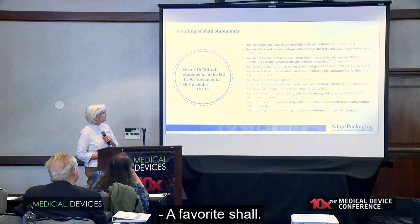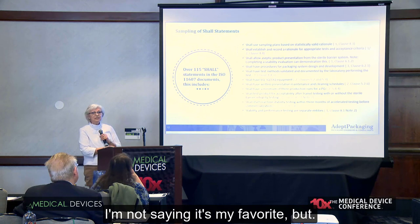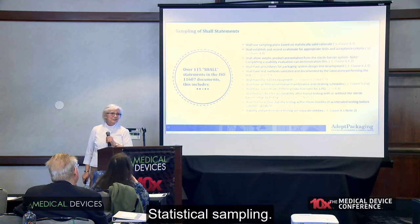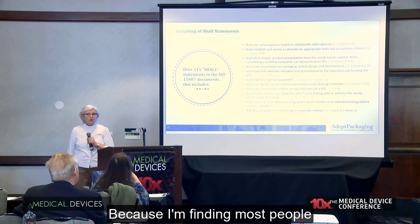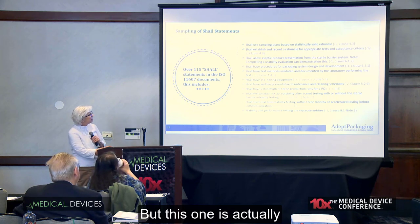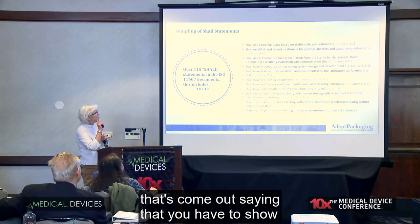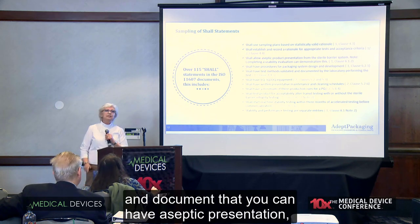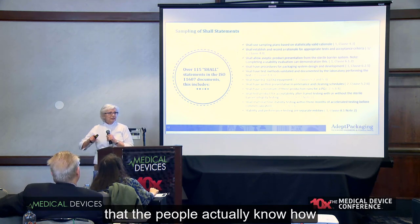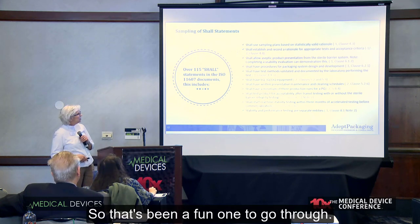My favorite is actually sampling plans and statistical sampling, because I'm finding most people don't know how to do that very well. This one has actually been reinforced with the new standard, which says that you have to show and document that you can have aseptic presentation, and you have to have documentation that the people actually know how to open your package correctly. That's been a fun one to go through. Test method validations always trips people up.